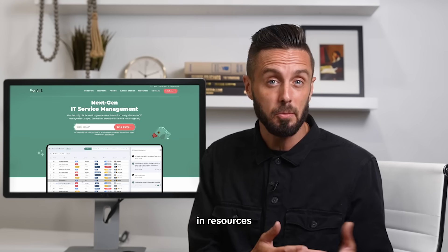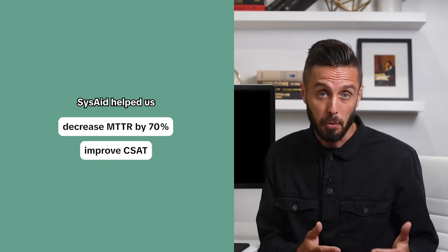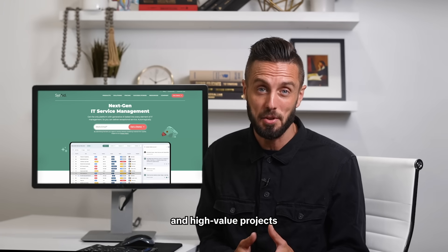Before SysAid, we were limited in resources and really struggling to deliver within SLA. But now, SysAid helped us decrease MTTR by 70%, improve CSAT, and allow my team to focus on what we love in IT — tackling more strategic tasks and high-value projects.